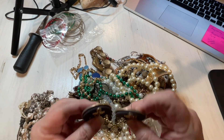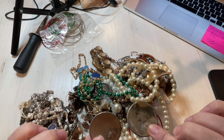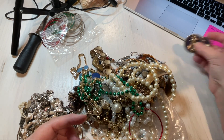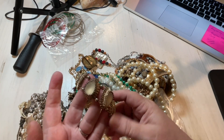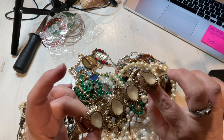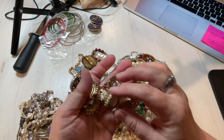We have anchor earrings — post earrings, gold tone. I'm going to say $1 because they're fabric and very lovely. We have a stretch bracelet, no missing rhinestones, it has a little tone loss. Let's just say $2. But that is nice, it has some stretch. Let's say $1 for craft.